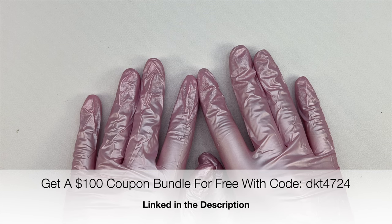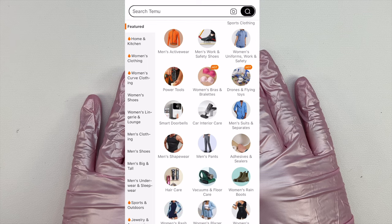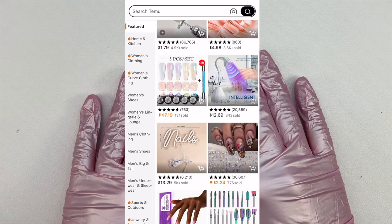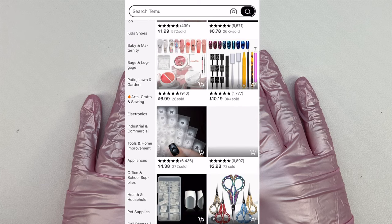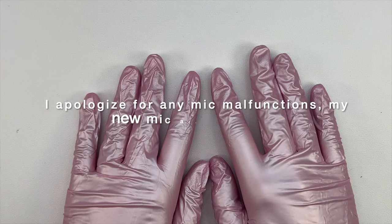Because my channel is more focused on nails, the products I picked out are generally more nail-focused. But Temu does offer so many other items — they have many categories such as clothing, home decor, organization, pet, jewelry, and so many more items such as nail supplies.